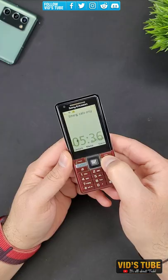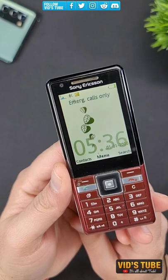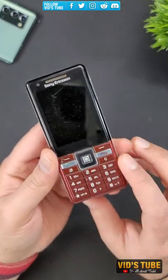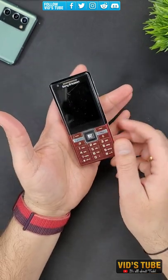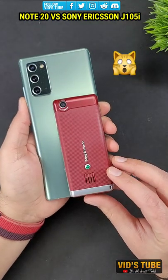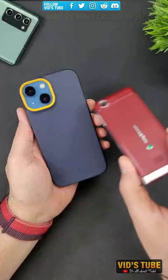This is the Sony Ericsson J105i, a very tiny pocketable phone for which I have done a few videos on this channel. In this video, let's put this Sony Ericsson J105i against today's latest smartphones like the Note 20, iPhone 13 mini, and even the classic Nokia 3310 to see the evolution of phones to smartphones.